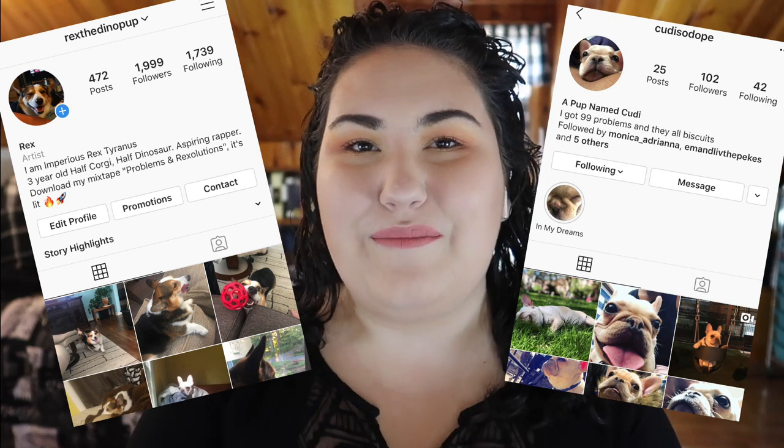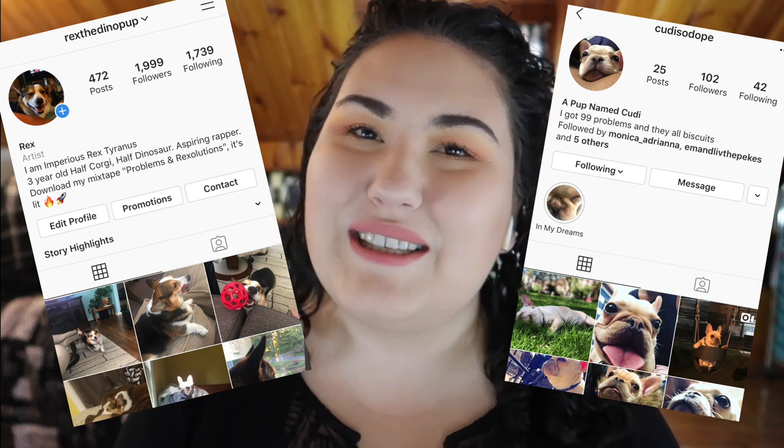In this video, my boyfriend picked out the majority of my makeup, but we picked out a couple of duplicates here and there so that my corgi and my boyfriend's brother's dog — a little French bulldog named Cutty — could pick from those two choices as well. Both Cutty and Rex have their own Instagram pages, linked in the description. Let's jump into the footage of them picking my makeup.